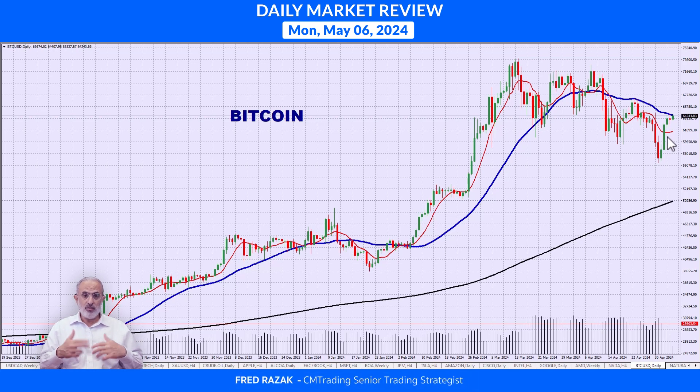Today's a Monday, so we've got to see how things develop. This is Fred Razak — I want to wish you guys a great trading day. Thank you.